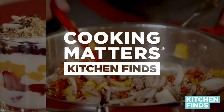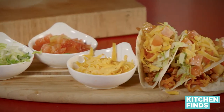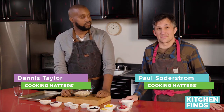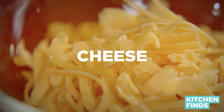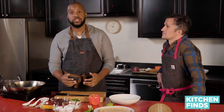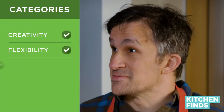Welcome to Cooking Matters Kitchen Finds, the series that's going to show you how to take common pantry ingredients to make healthy, fun, delicious meals for your family. I'm Dennis, and I'm Paul. Today we're going to take three pantry staples and make two different types of recipes with them. Today's three staple ingredients are going to be vegetables, cheese, and pasta. To make things interesting, we're going to have a friendly competition, earning points based on creativity, flexibility, and speed.